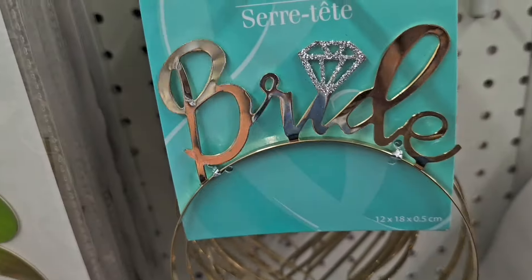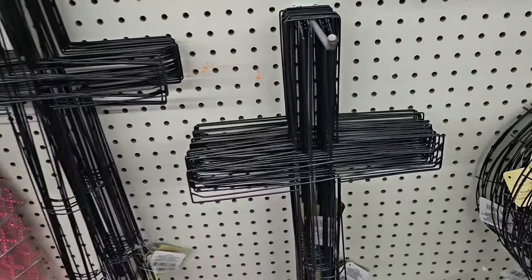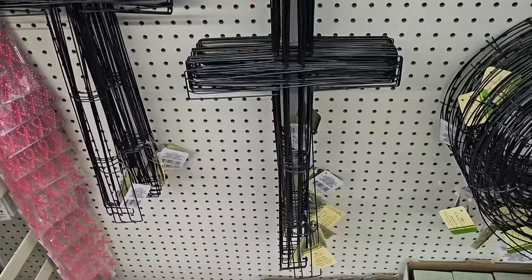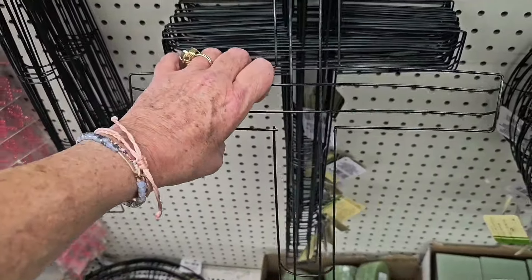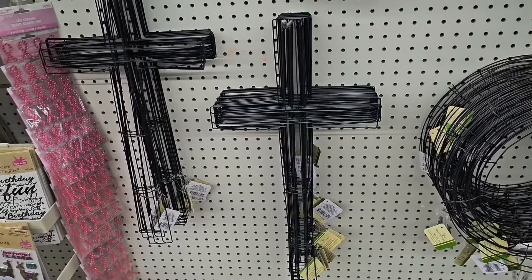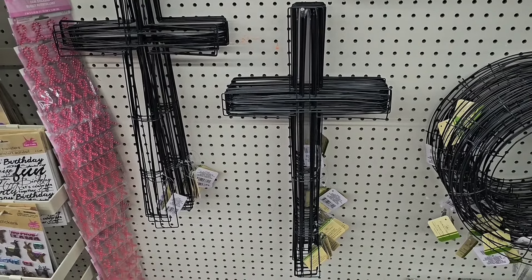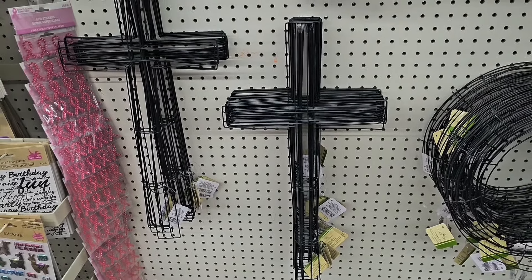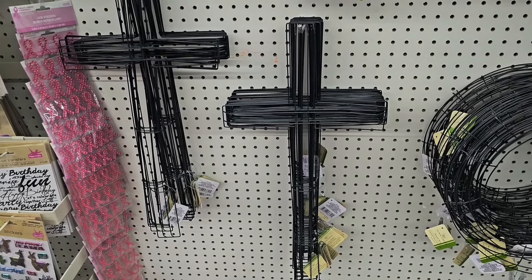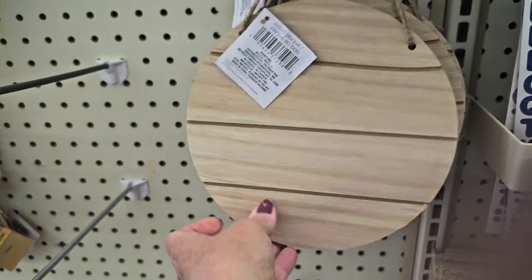Dollar Tree is coming out with their wreath form in a cross shape for Easter — those are very nice and seem to go very fast. If you're looking for one, run to Dollar Tree, don't wait. Or call them up and have them put a few aside for you.